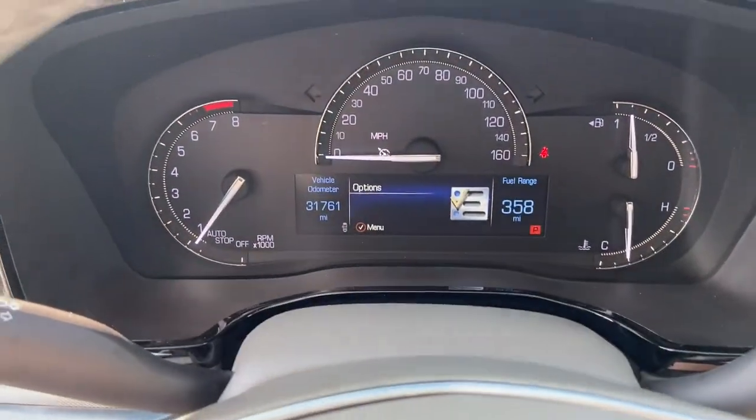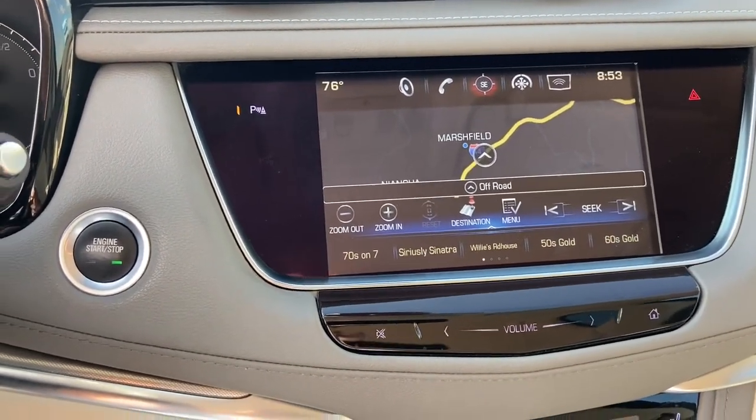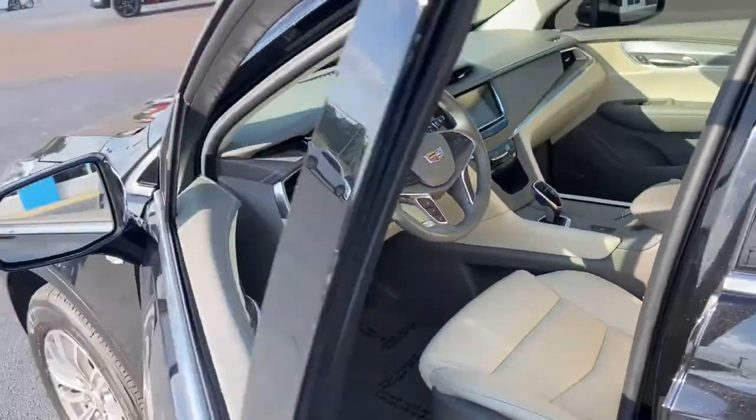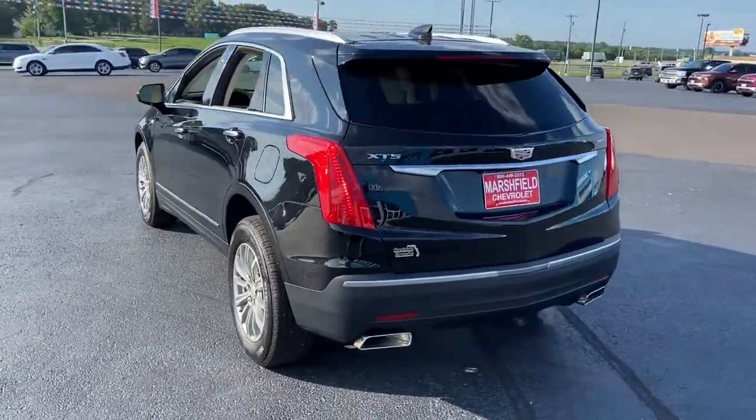The following are some of this vehicle's highlighted options: navigation system, keyless entry, sun/moonroof, power passenger seat, power liftgate, lane keeping assist, backup camera, power driver seat, dual zone AC, and electronic stability control.